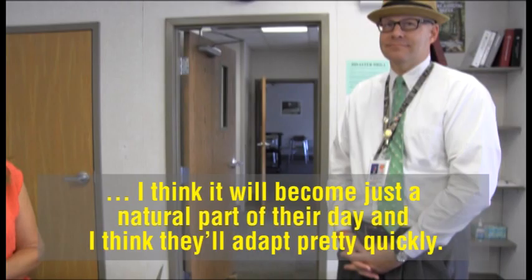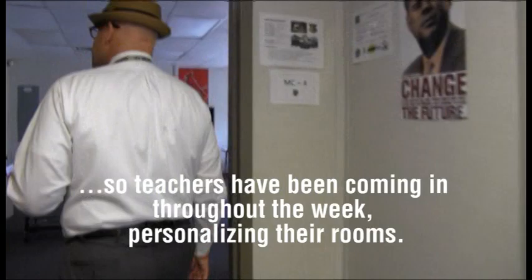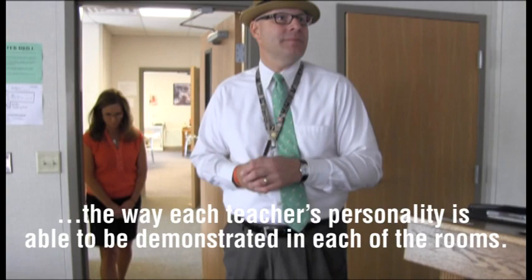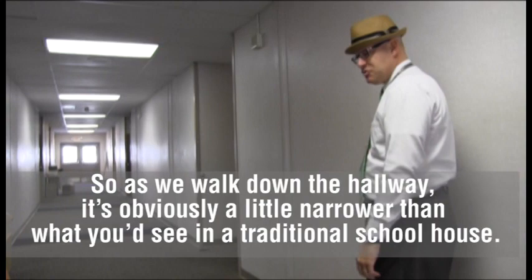We'll take a walk down the hallway and take a peek in some of the other classrooms. It's been exciting — the staff was able to get into these about a week ago, so teachers have been coming in throughout the week personalizing their rooms. I think that's the wonderful thing about education — just the way that each teacher's personality is able to be demonstrated in each of the rooms. As we walk down the hallway, it's obvious it's a little narrower than what you would see in a traditional schoolhouse, but there is still plenty of room in here.